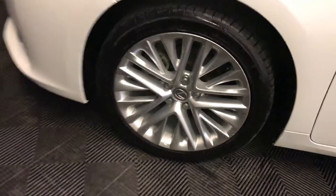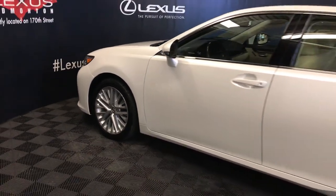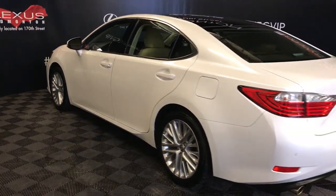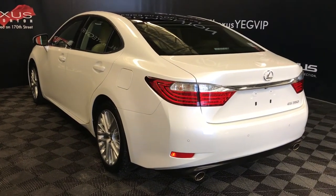18-inch wheels with wheel locks. Keyless entry with smart access and key lock prevention. Rear cross traffic alert system. Backup sensors. Dual exhaust. You have remote trunk release — trunk is powered.